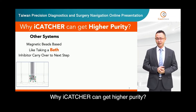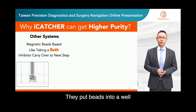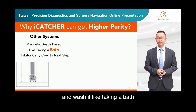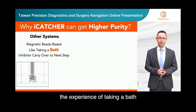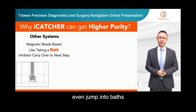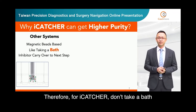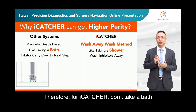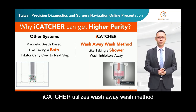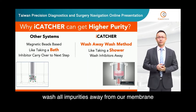Why can EyeCatcher get higher purity? Other systems are magnetic bead based — they put beads into a well filled with wash buffer and wash it like taking a bath. I believe everyone has the experience of taking a bath: if we soap ourselves all over, even jumping into the bath, there are still bubbles that remain on our body. Therefore, EyeCatcher doesn't take a bath — we take a shower. EyeCatcher utilizes a wash-away wash method, which is just like taking a shower, washing all impurities away from the membrane.